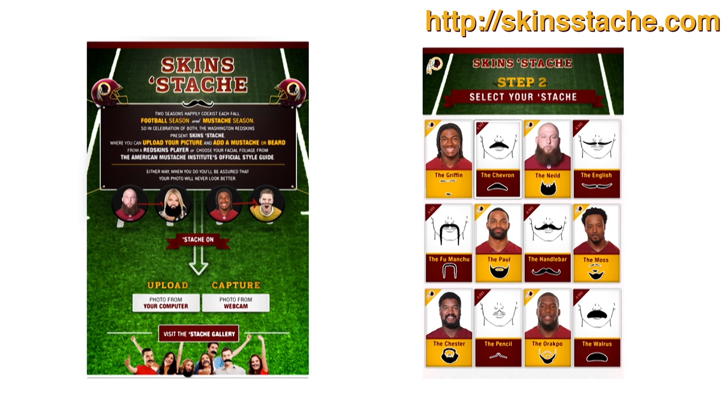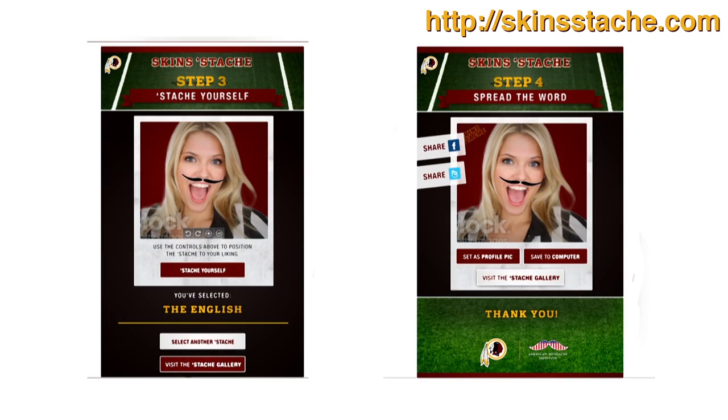Niles? Thanks, Chris. Niles Paul here to tell you how it's done. On the Skin Stash Facebook tab, upload your picture. Then simply add a mustache or beard from the Redskins player, or choose facial foliage from the American Mustache Institute's official style guide. Either way, your photo will never look better. Join us in stashing up this season.